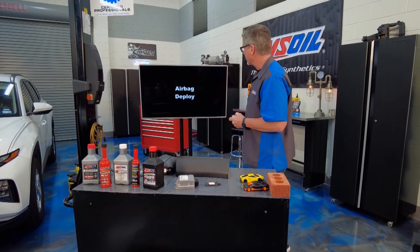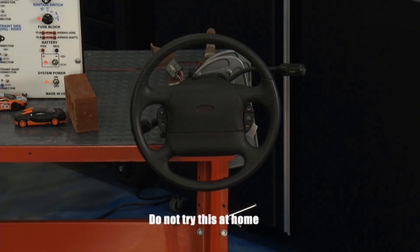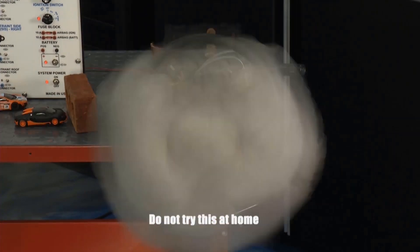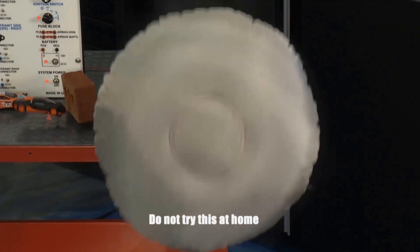We actually deployed one of them, which was really, really cool. It happens fast, so keep your eyes on the airbag. Three, two, one — boom, like that. Watch the Bugatti over there and the brick on our table. Notice after it deploys — that thing's flying three, four, five, six inches off. The brick's off the table itself. So there's a lot of force behind an airbag.